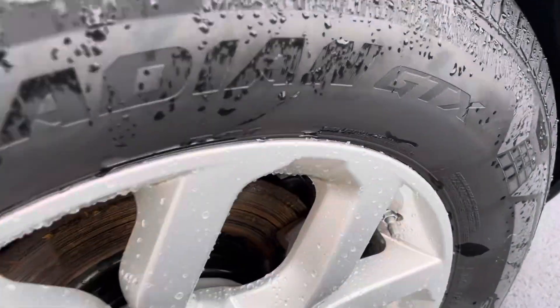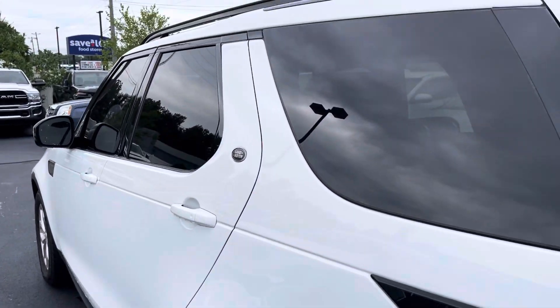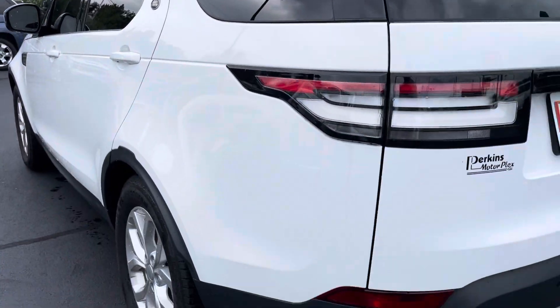No curb rash or damage on the back wheel. Tires look nearly brand new. Nothing to point out on that driver's side at all. Beautiful truck.